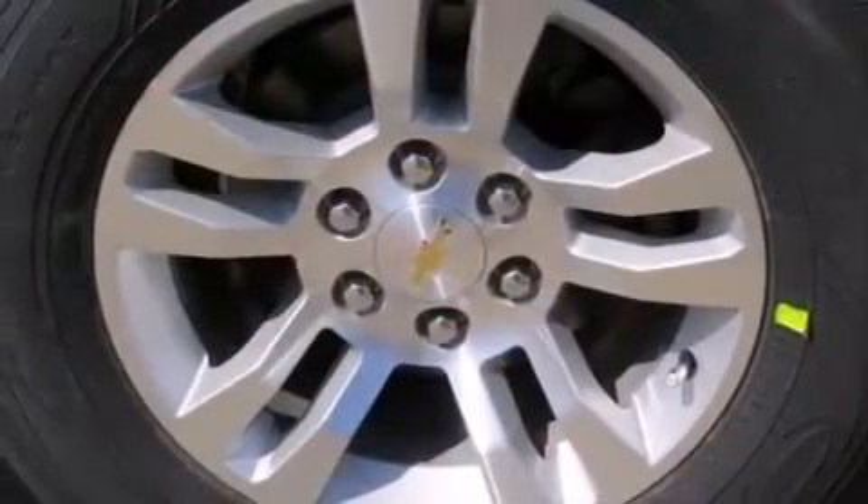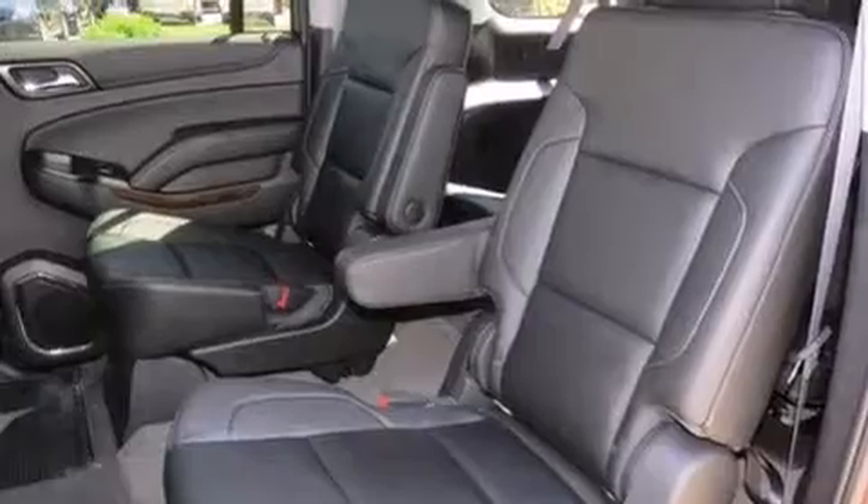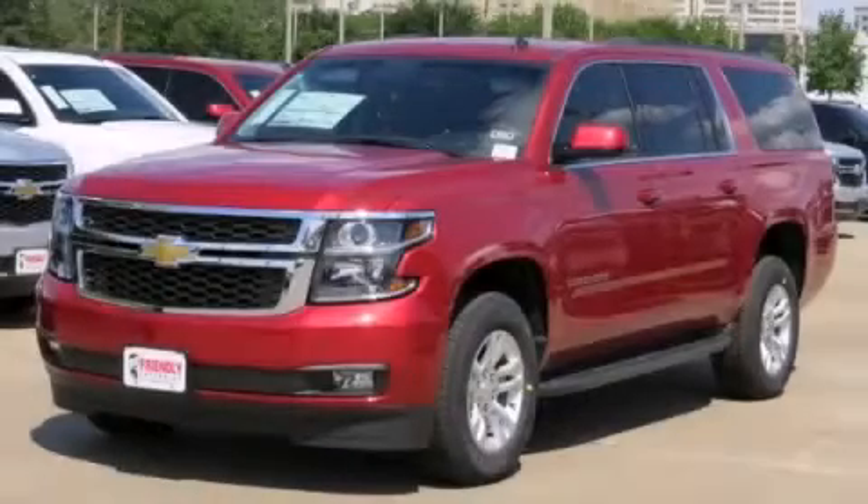Steering wheel mounted controls, an anti-lock braking system, a rear parking aid, and third row seating. Please call today to reserve this vehicle for a test drive.